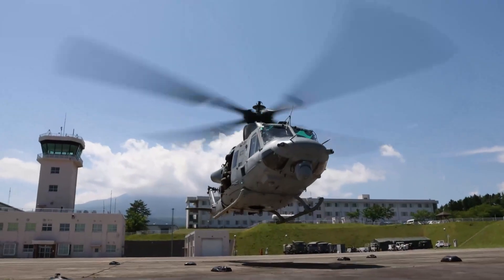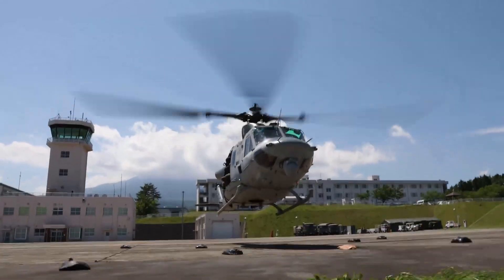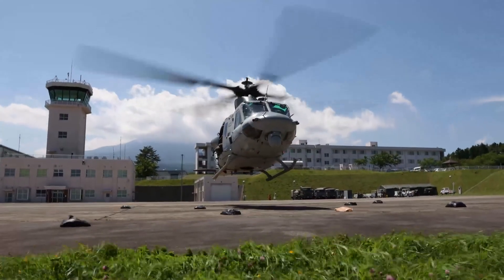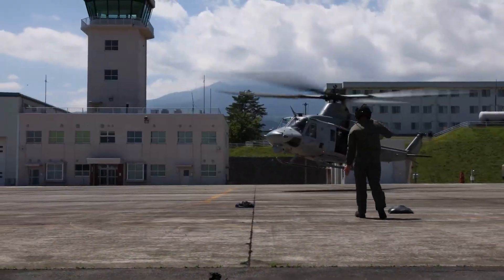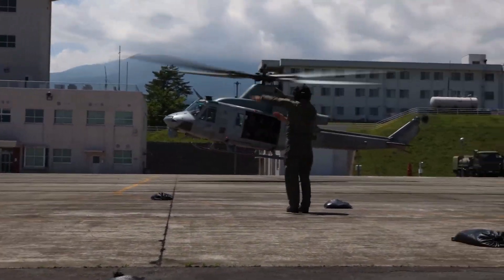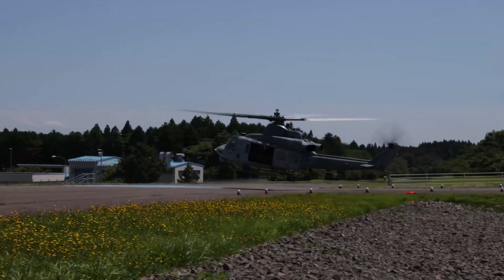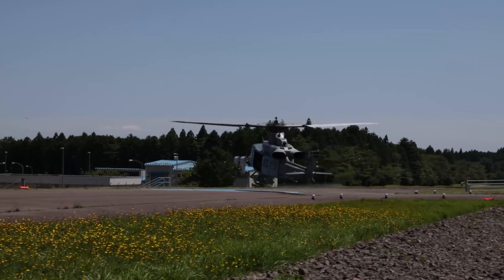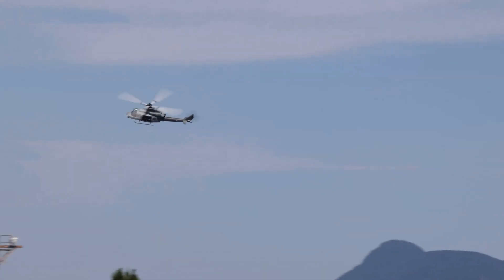The helicopter is equipped with a suite of self-protection and electronic warfare systems including the Northrop Grumman APR-39B(V)2 radar warning receiver and ATK AIR-47(V)2 missile warner and laser detection system. The helicopter also has a BAE Systems Integrated Defence Solutions, formerly TRACOR, ALE-47 countermeasures dispenser.